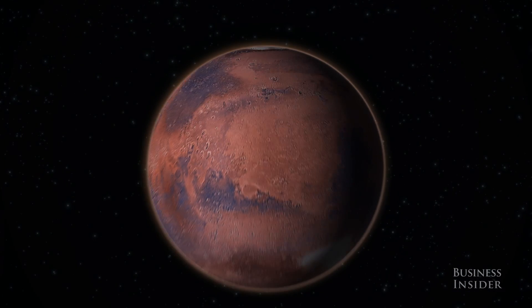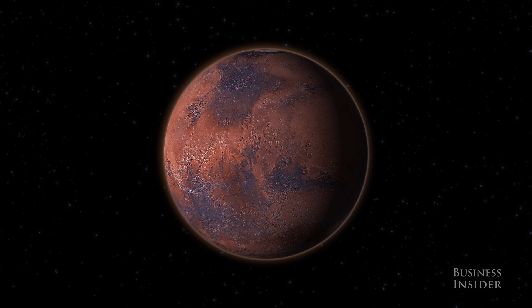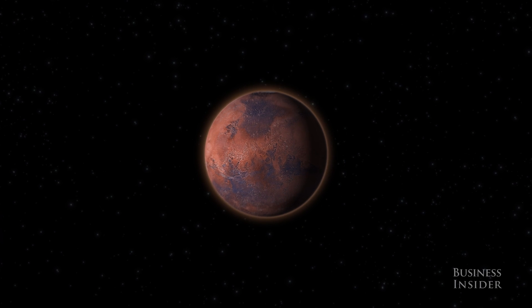SpaceX has big plans to usher in a new era of reusable rockets that could send the first humans to Mars and return them home.